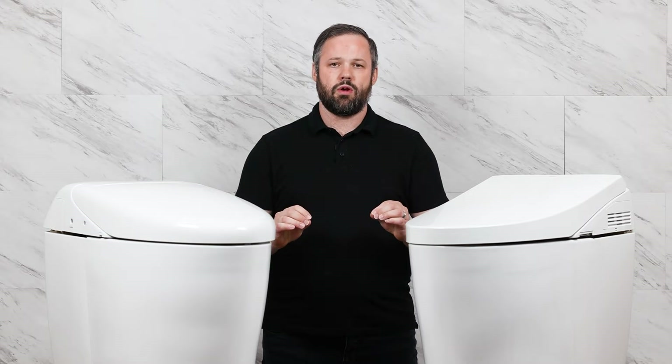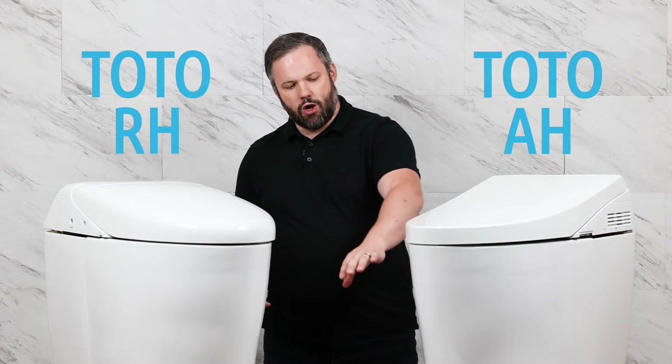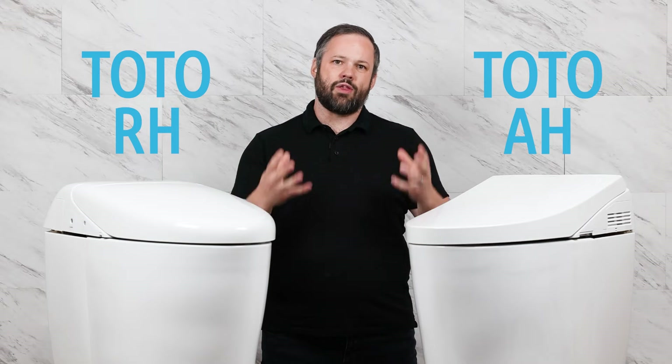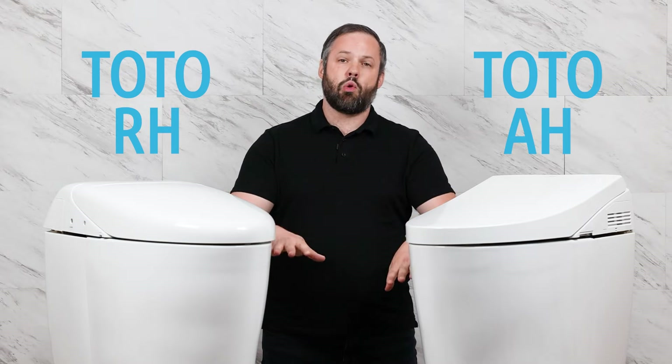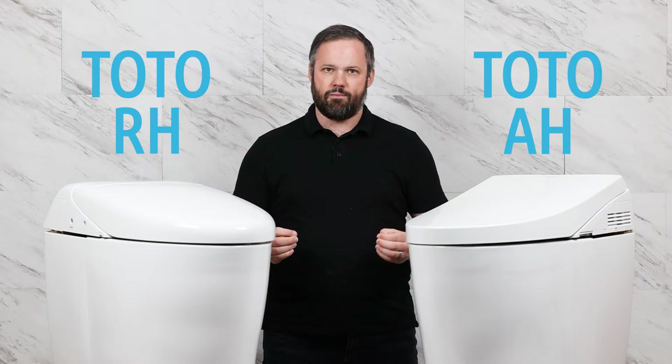The first thing I want to say about these two units is they're both very, very similar to one another. They literally use the same exact base. It's a two-piece setup — the top and the bottom built together as one unit. The base portion has the same SKU; it is exactly the same. The top portions are the only portions that differ.